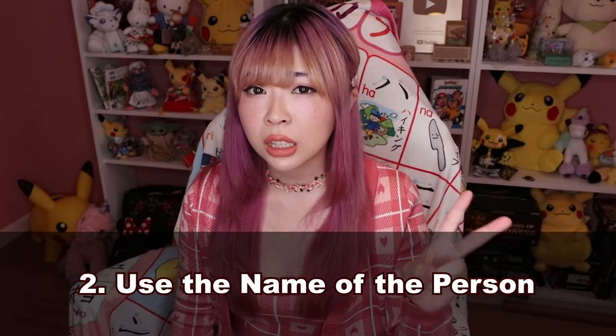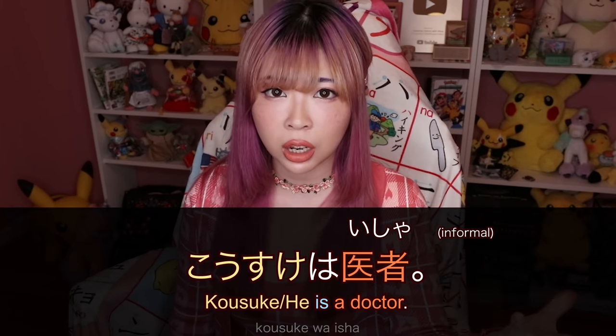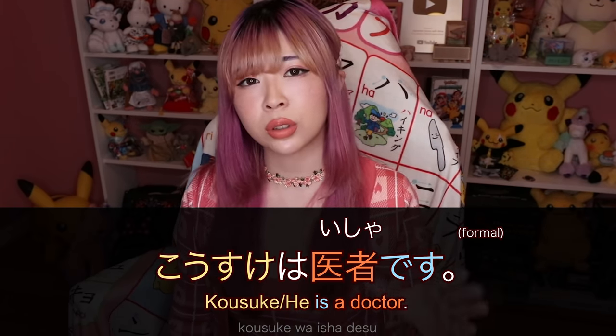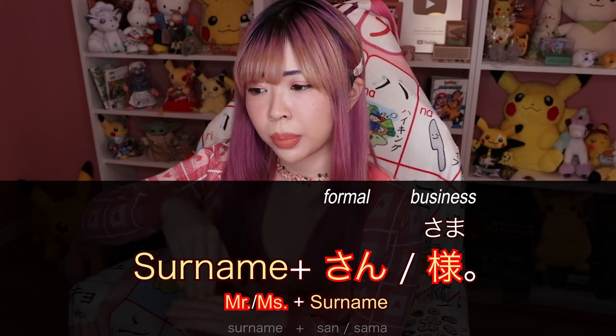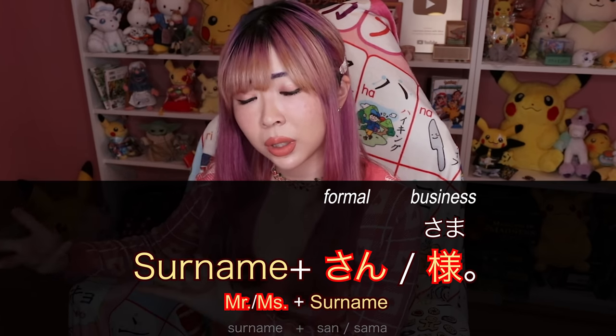Now the second option is to use the name. If you know that person's name, you'd say コウスケは医者です — just use that person's name instead of the pronoun he, she, or they. When speaking informally, you can use first name or nickname. But when speaking formally and you're not very close to that person, you should use surname plus さん, or surname plus 様 if it's a customer.